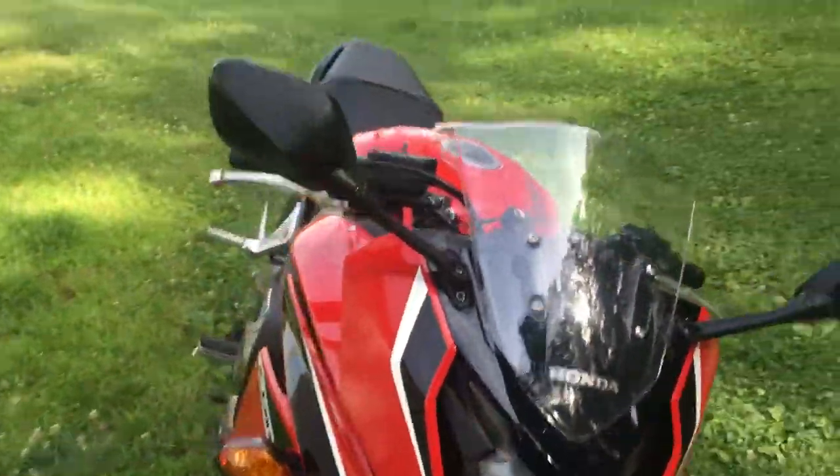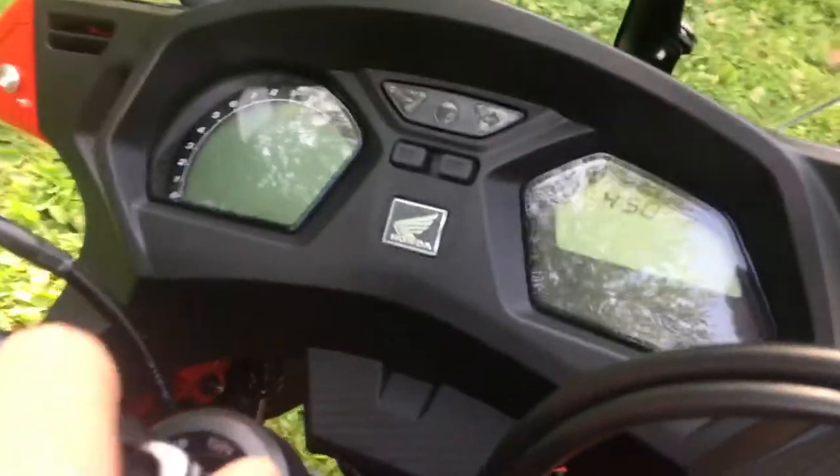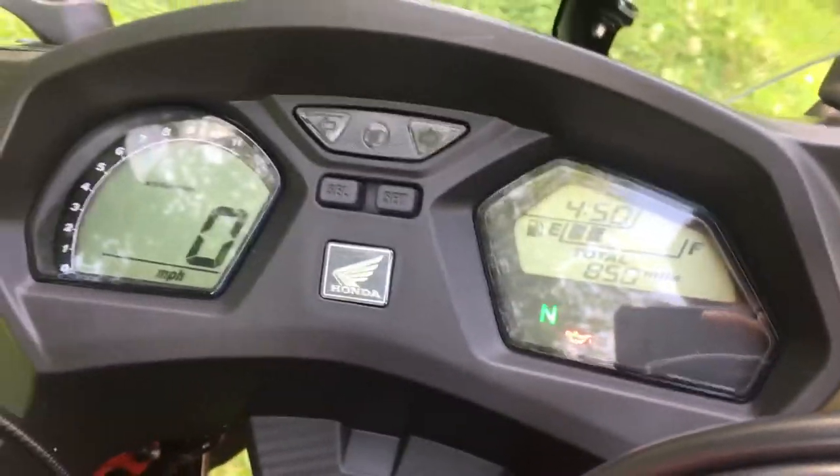It's bone stock — stock ugly old mirrors — but it's only got 850 miles on it.